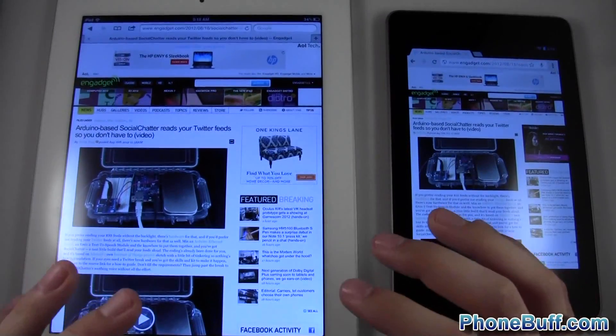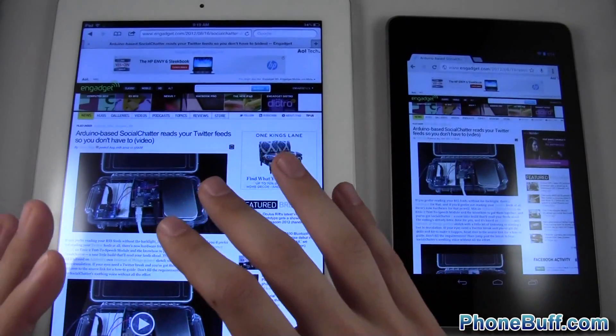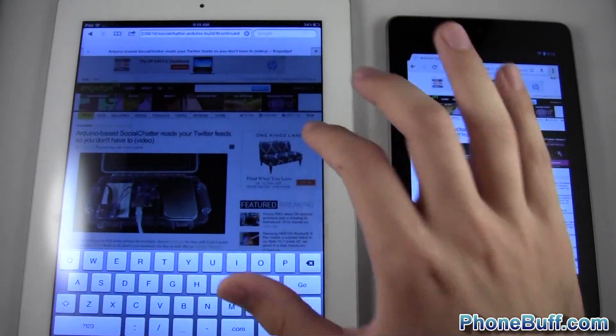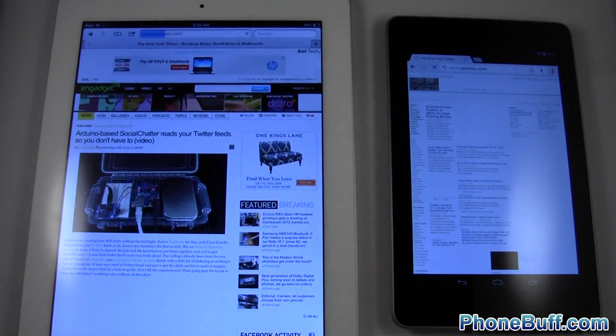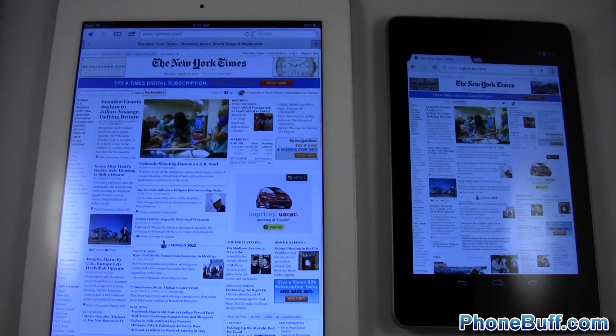So now since I've done two websites with preloading on the Nexus 7, let's type it first on the iPad and then followed by the Nexus 7. We'll do the New York Times. One, two, three, go — and again most of the content populated first on the Nexus 7. So we have to give the win to the Nexus 7 there.